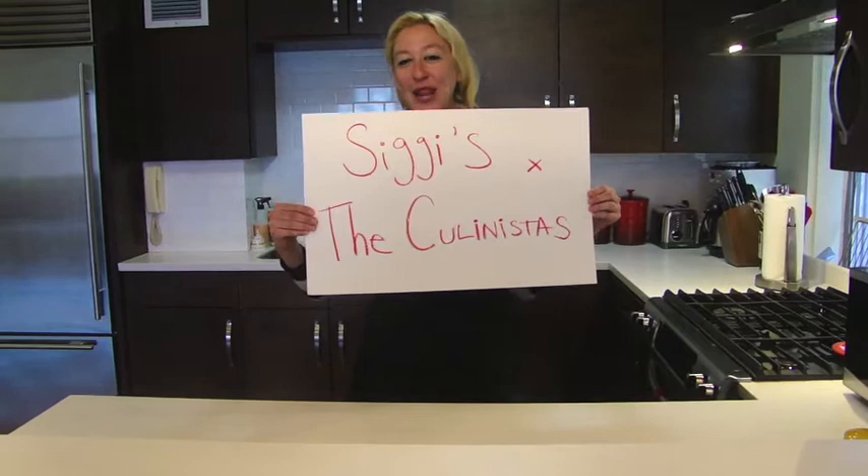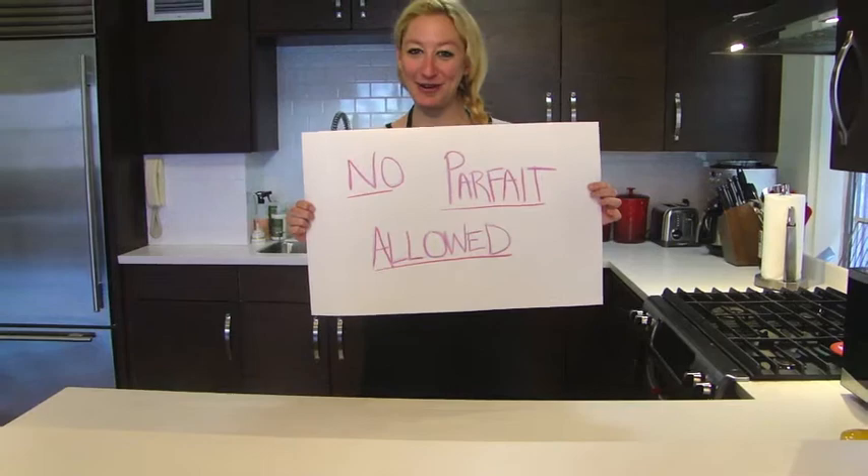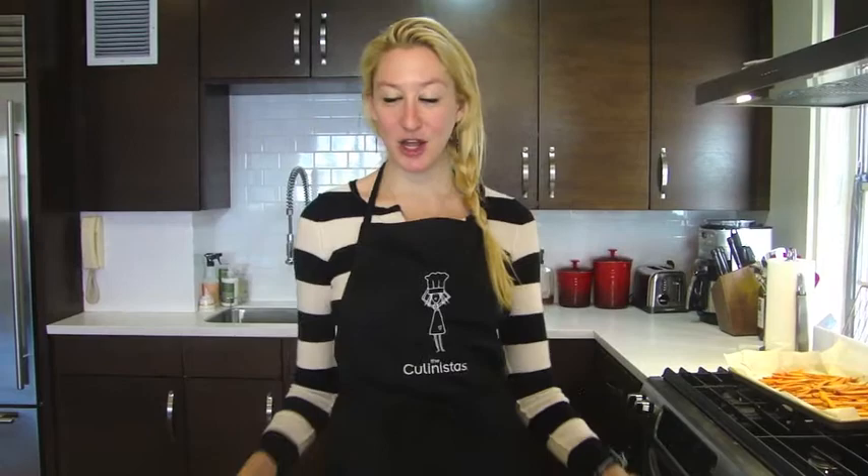I'm showing you five recipes to make with Siggies, and no parfaits allowed, so let's get started. Siggies makes a sweet marinade — curry ginger on some shrimp. Let's go!